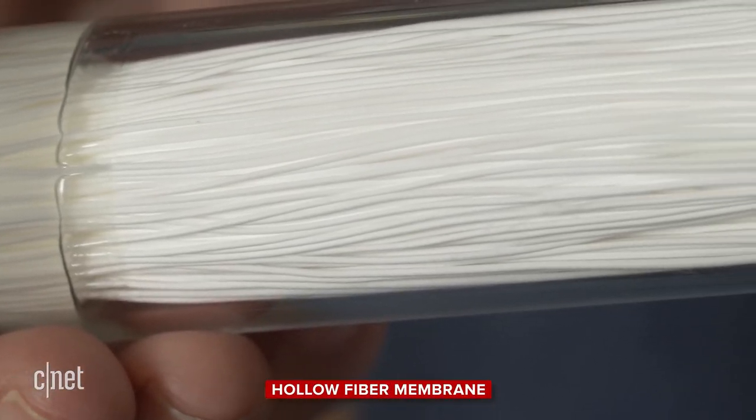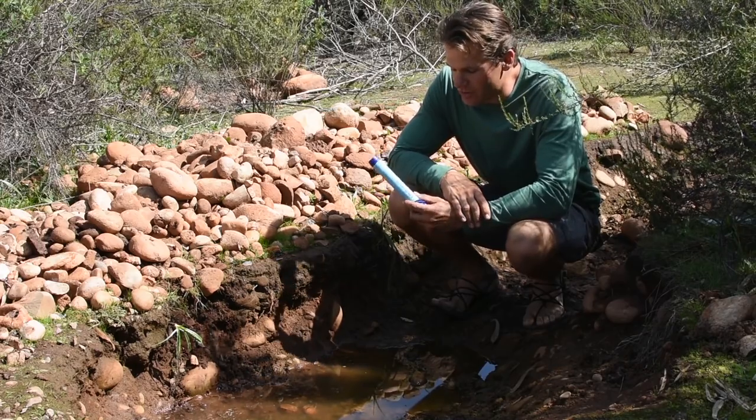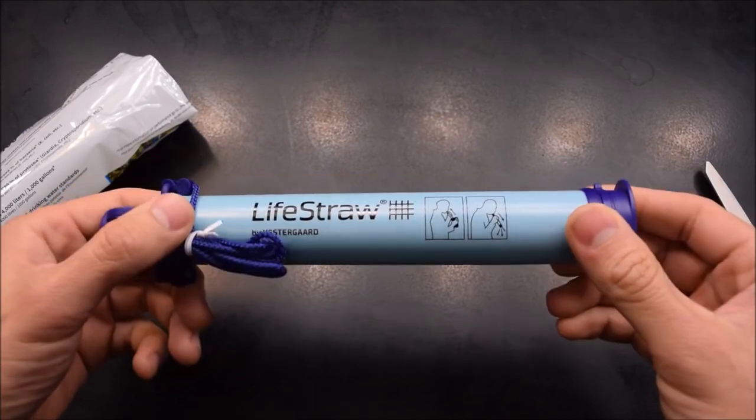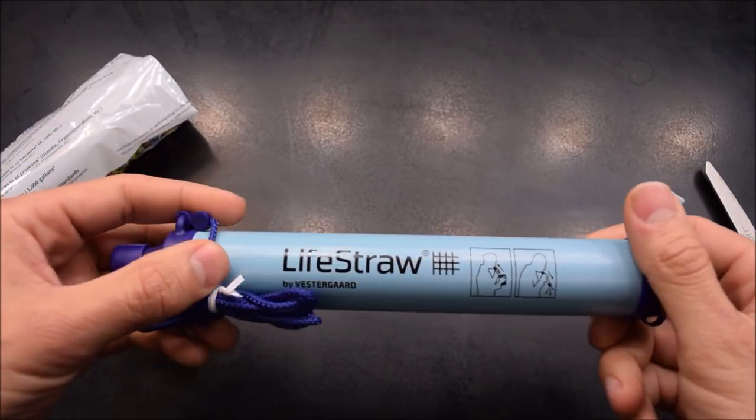It uses a mesh of pores that are 0.2 microns in diameter to filter and remove almost all bacteria, parasites and microplastics. Its latest ultrafilter, 10 times smaller at 0.02 microns, claims to also remove viruses, but is only available on two of its products, the cheapest being 130 dollars.